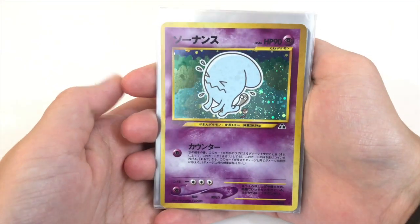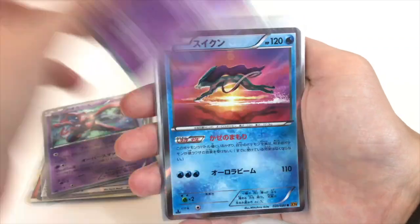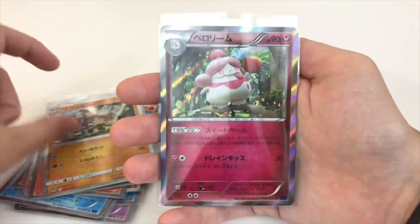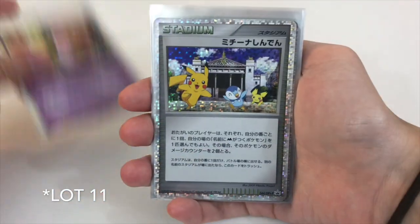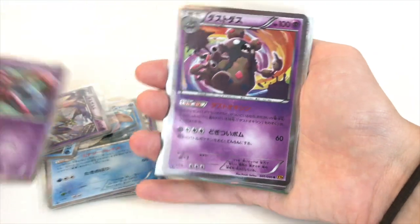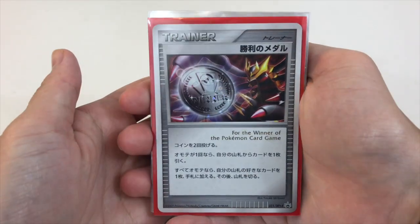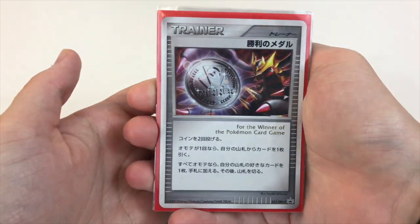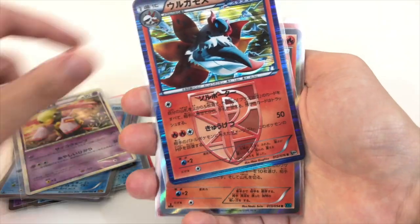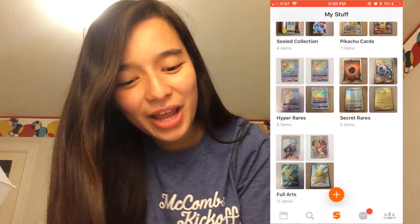Lot number ten doesn't disappoint either — we have the Ninetales, which is another Japanese exclusive, a beautiful Black and White era Mesprit holographic card, Volcarona, and ending off with a Slurpuff. Lot number eleven features a beautiful stadium card with Pikachu and Pichu, as well as a beautiful Milotic from Flashfire. Last but not least, lot number twelve has the Winner Japanese promo card — very hard to find — as well as lovely Japanese hollows including a Suicune, Groudon, and a Machamp.